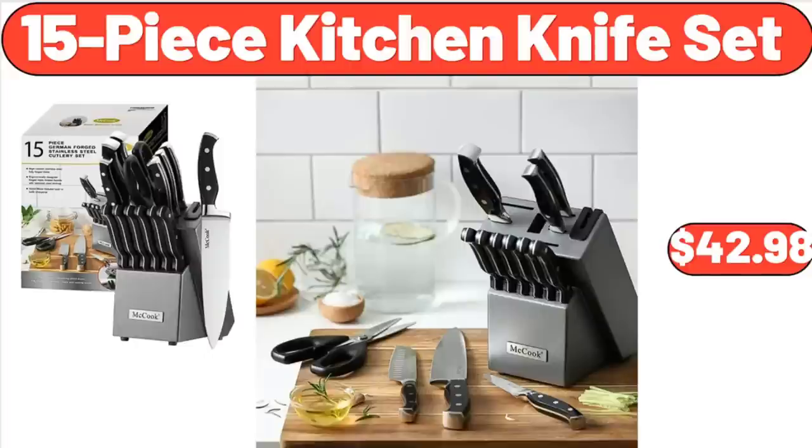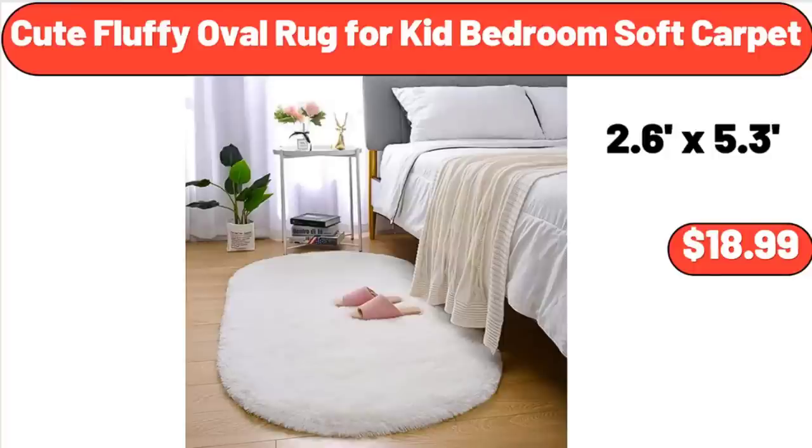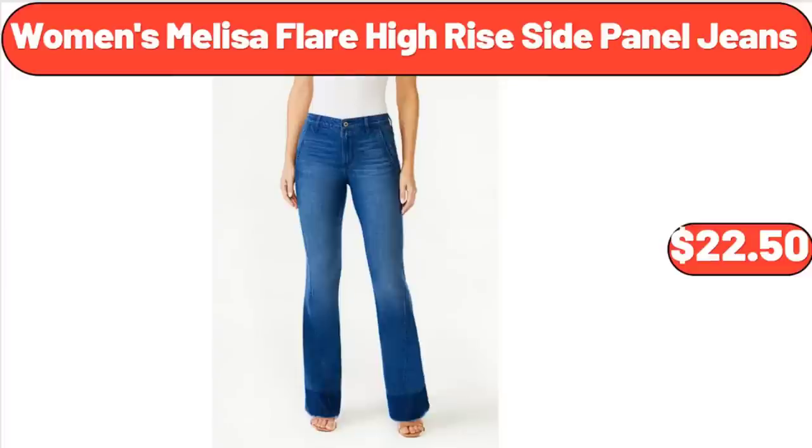15-Piece Kitchen Knife Set, $42.98. Cute Fluffy Oval Rug for Kid Bedroom Soft Carpet, $18.99. Women's Melissa Flair High Rise Side Panel Jeans, $22.50.